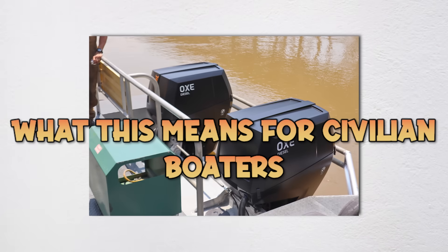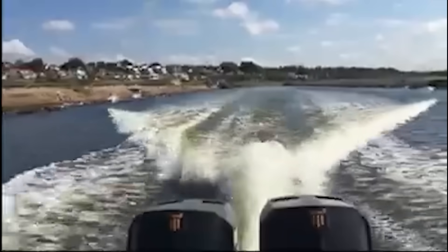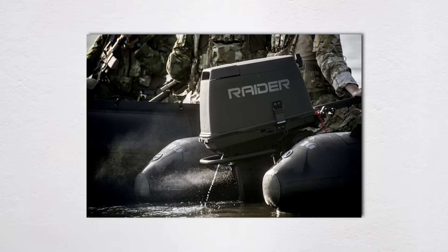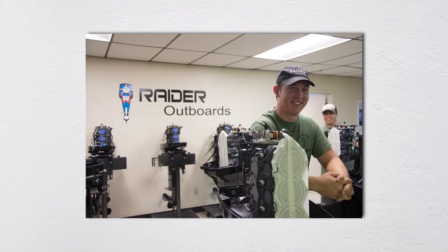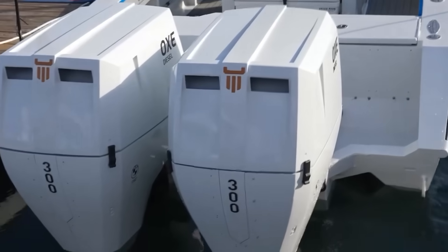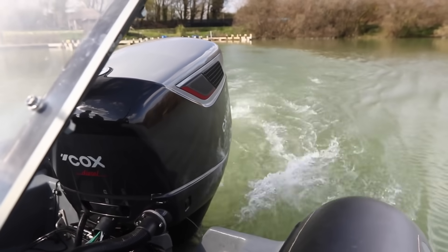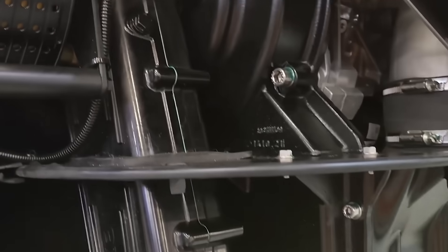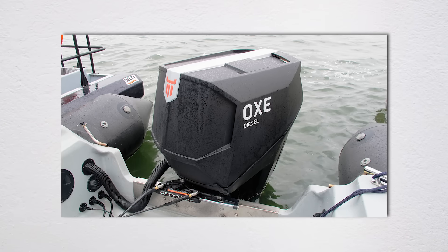The technology developed for military applications usually trickles down to the civilian market, just not in the way you'd expect. While you can't buy a Raider engine — they're restricted to military and government sales only — the lessons learned from their simplicity-first approach are influencing commercial manufacturers. The diesel outboard revolution, however, is very much available to civilians. Both Cox and OXE sell to the commercial market, though you'd better have deep pockets — these engines are finding homes on yacht tenders, commercial fishing fleets, and patrol boats for private security companies.